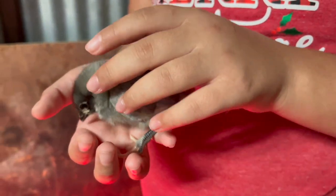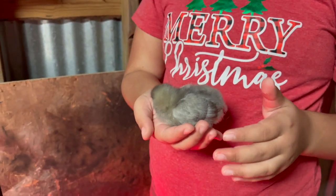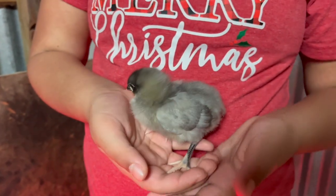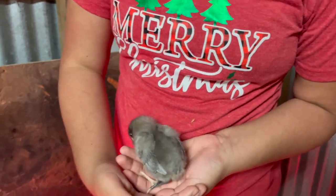It almost looks like a pigeon. That one's named Pigeon — the name fits. And then there are other chicks named Penguin and Vulture.